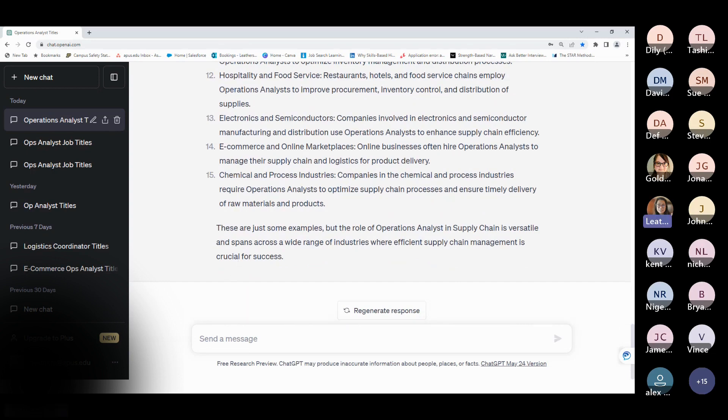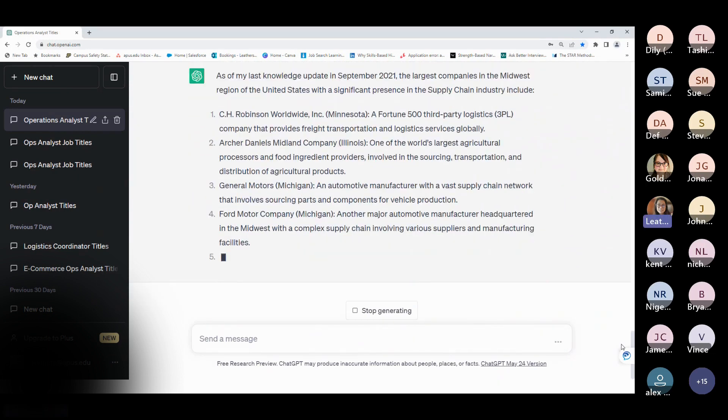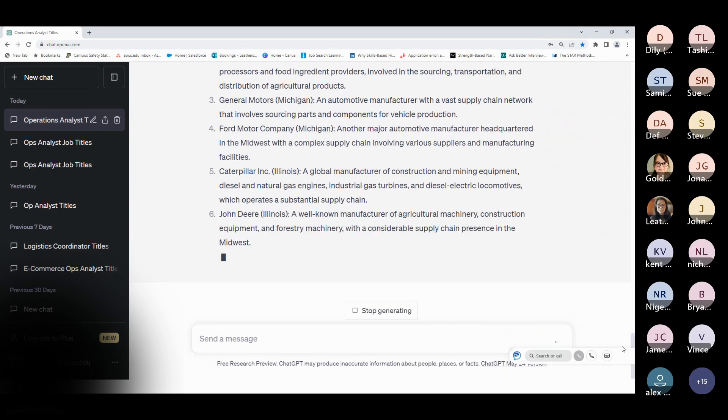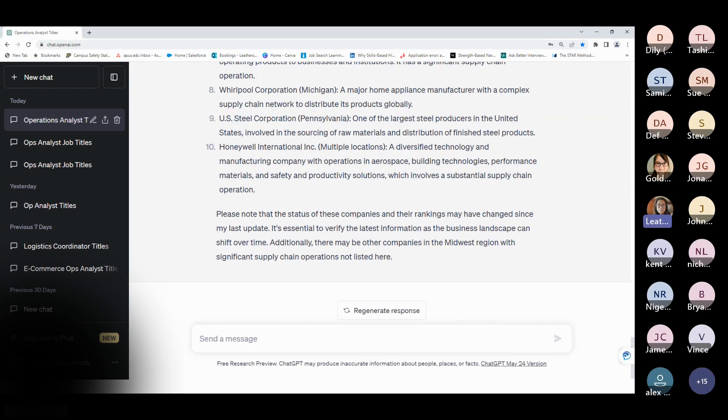Now we know what kinds of businesses hire, but we also want to know where we live. Let's say I live in the Midwest — I want to know who the large employers are. Who are the largest companies in the Midwest in supply chain? And it gives me the names of companies I can target for my job search. This has got to be the most exciting tool I've come across in my 10 years here, because this really simplifies the entire process for you.